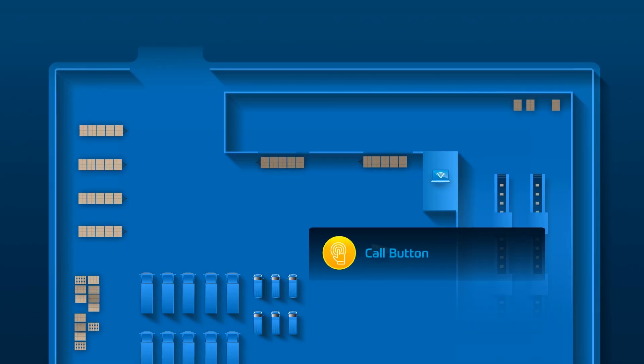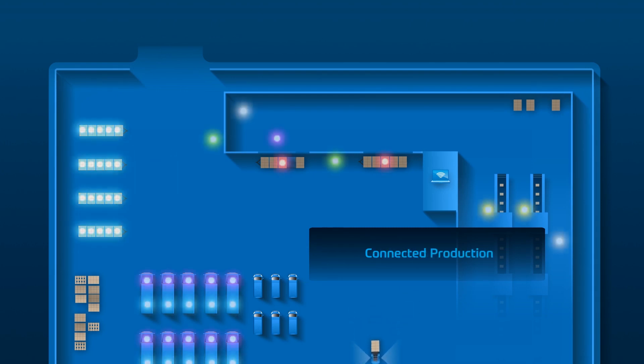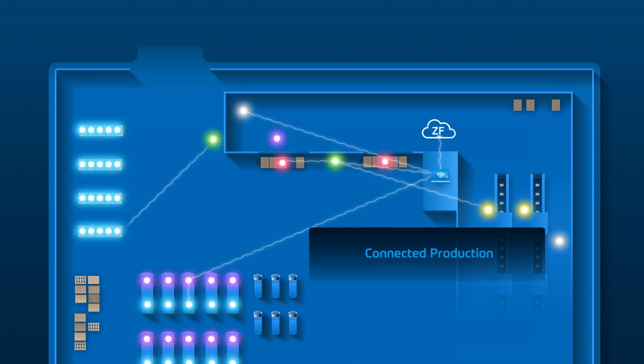With the call button we improve production. The user presses the button, it goes directly to our IoT platform, and this information is provided to other platforms to improve processes.